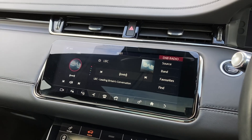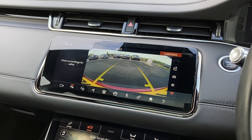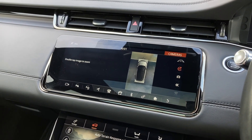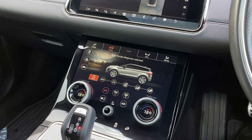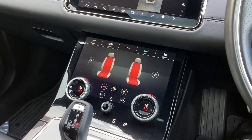On the touch display we have the DAB radio and rear camera display with the 360 degree surround camera. On the lower control display, we have Terrain Response 2 and the heated seat controls.